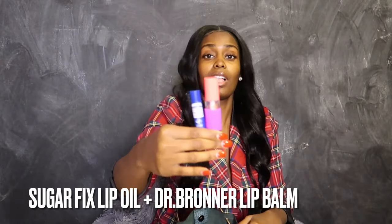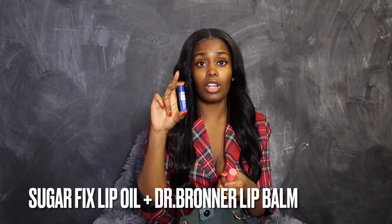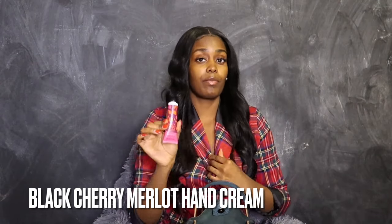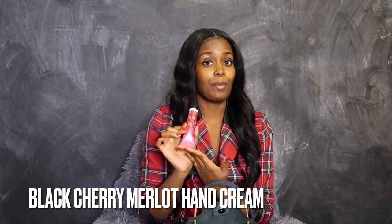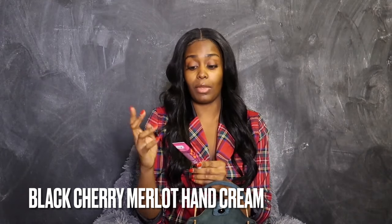I also have two lip products: my lip gloss and my Dr. Bronner's chapstick. When I tell you guys I swear by Dr. Bronner's products — I literally use everything from them, including the blue peppermint soap. This is the best lip balm besides Burt's Bees. I got the Sugarfix lip gloss from my mom — she got it in an Ipsy packet and decided to give it to me. I also have a hand cream by Bath & Body Works — the Black Cherry Merlot. I love that scent; they didn't have Champagne Toast anymore so I settled on this, and the Bath & Body Works hand lotion keeps my hands so, so soft.